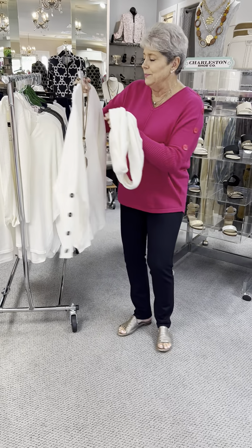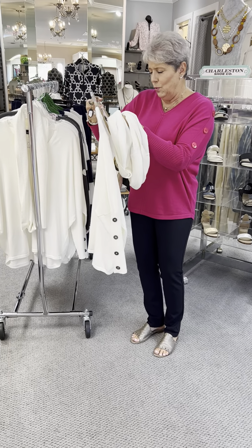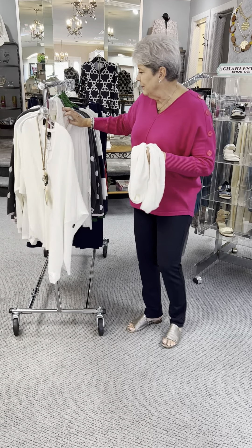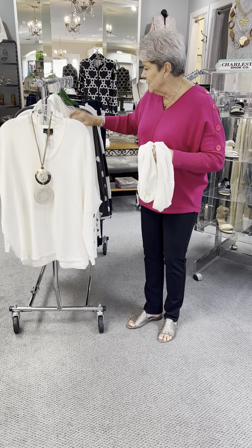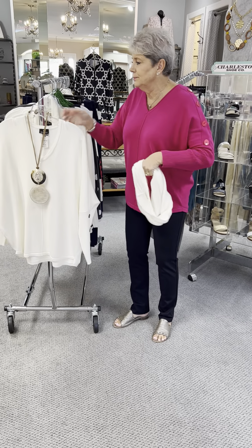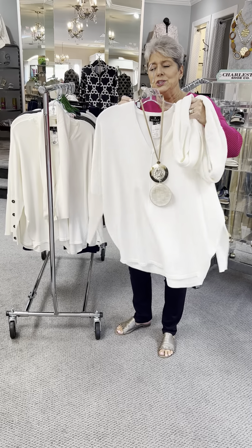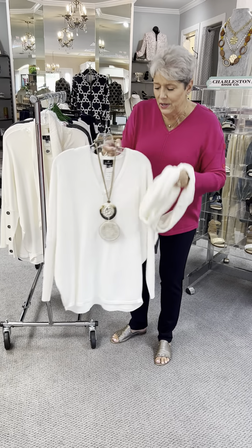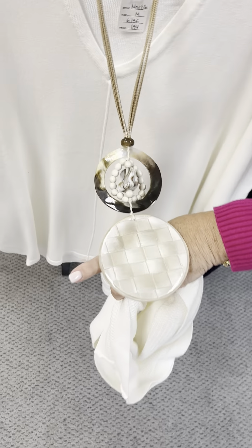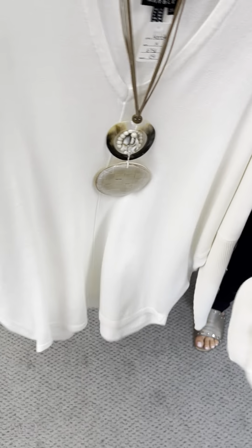It's two in one. It is priced at $154, and in the cream I have a medium, a large, two larges, and an extra large. This Alicia D necklace that I put with it is priced at $60, and it has abalone and beautiful alabaster shells.